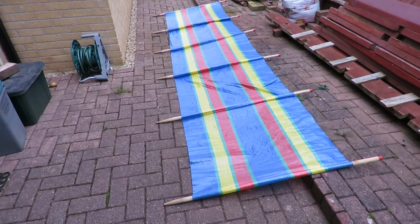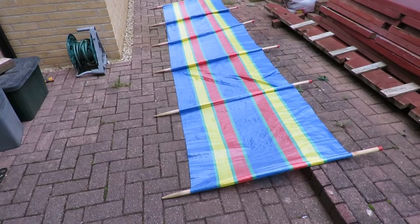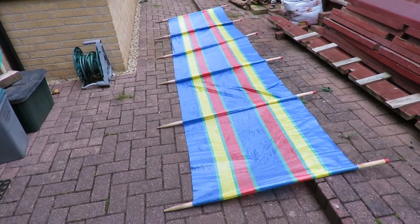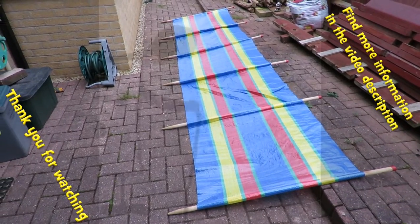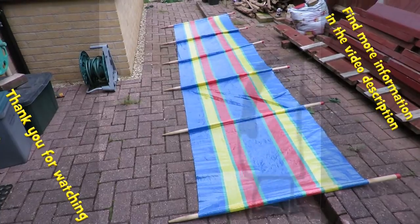I've actually got some already but they're a bit bigger than this — taller. And they don't fit in the car very easily, whereas this one just fits across the boot. So that'll be handy. Two pounds well spent I think.